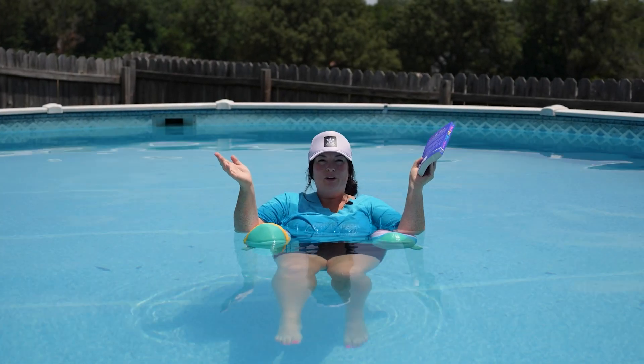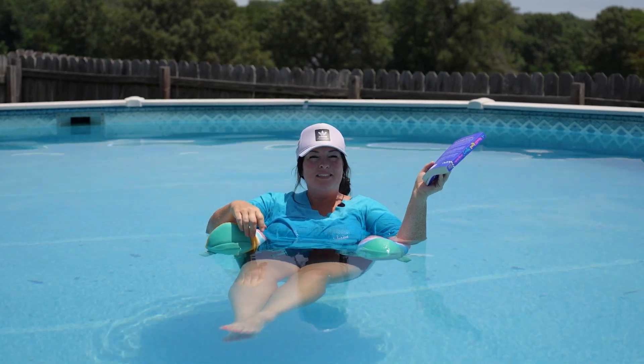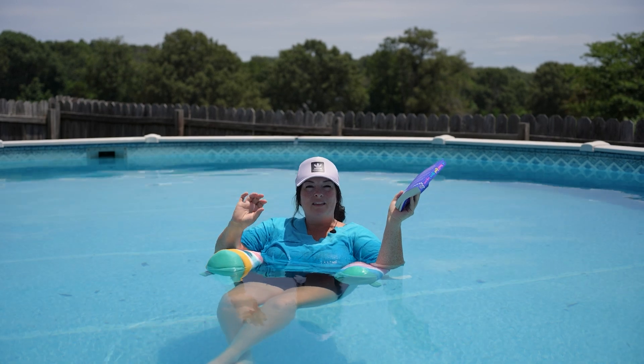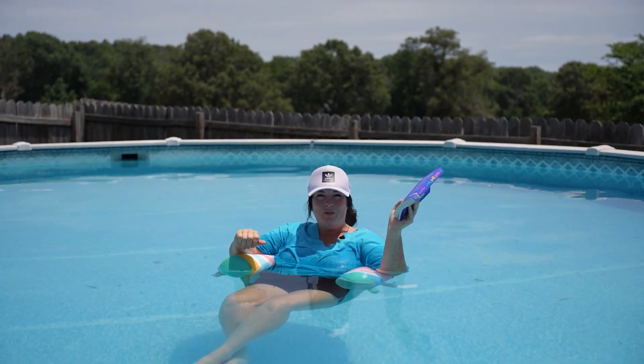Oh hey! I'm just sitting out here relaxing in this beautiful pool at my newest listing at 3025 Torrey Drive in Ivy Grove. You guys are going to love this floor plan — it is one of my favorites. Let's go take a look around.